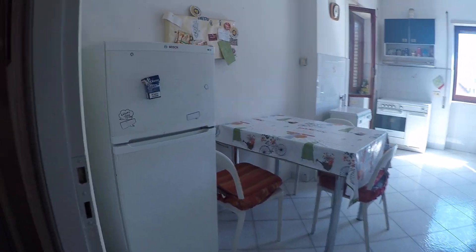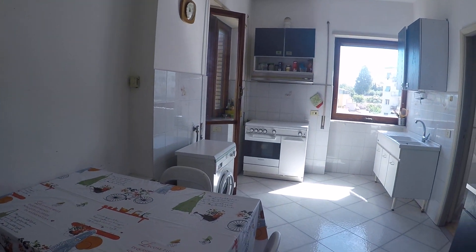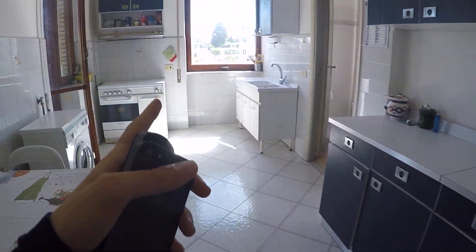Here we have the kitchen. We have a fridge over here, a table for three, we also have the washing machine, oven and stove, and the sink.